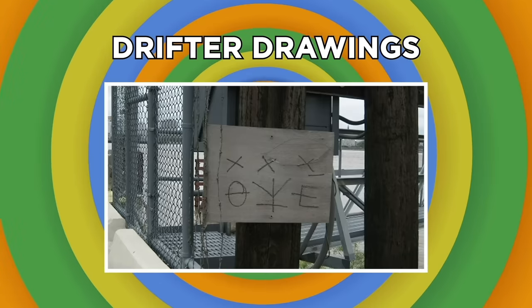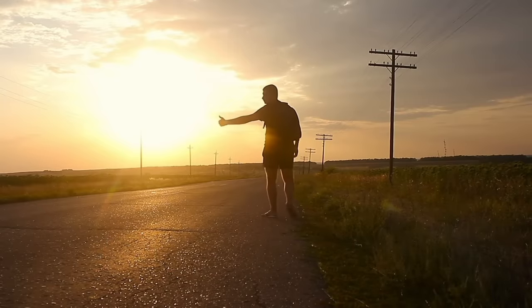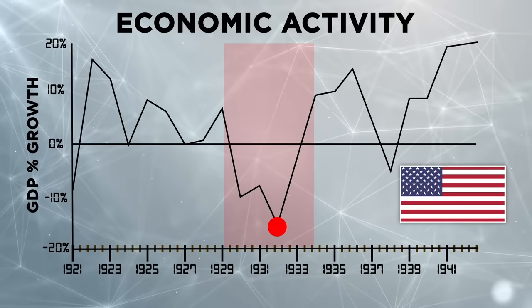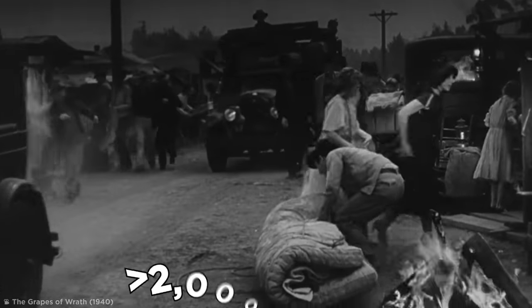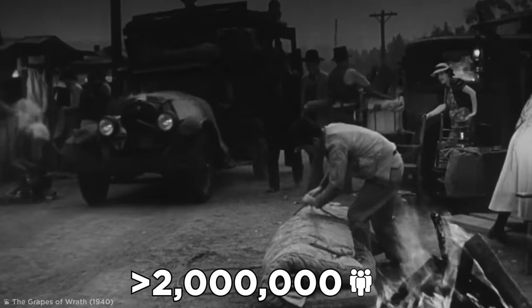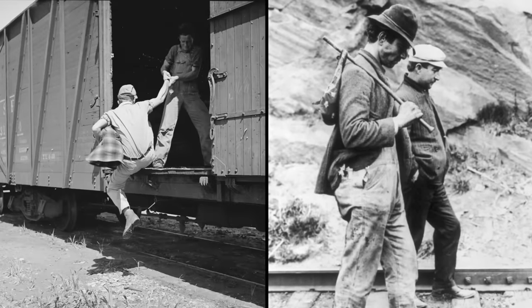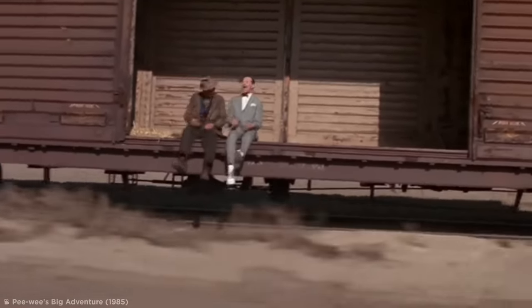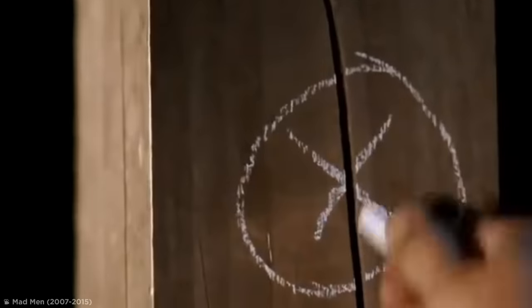Let's check out another group of people who have secretly communicated through street drawings. In the 1930s, America went through the Great Depression, an economic crash that pushed millions of people into poverty. During this period, there were over 2 million homeless people in the United States, and some embraced a transient lifestyle, drifting across America in search of work. Many traveled by stowing away on freight trains and hitchhiking, and they often left coded symbols to communicate with other drifters traveling the same routes.